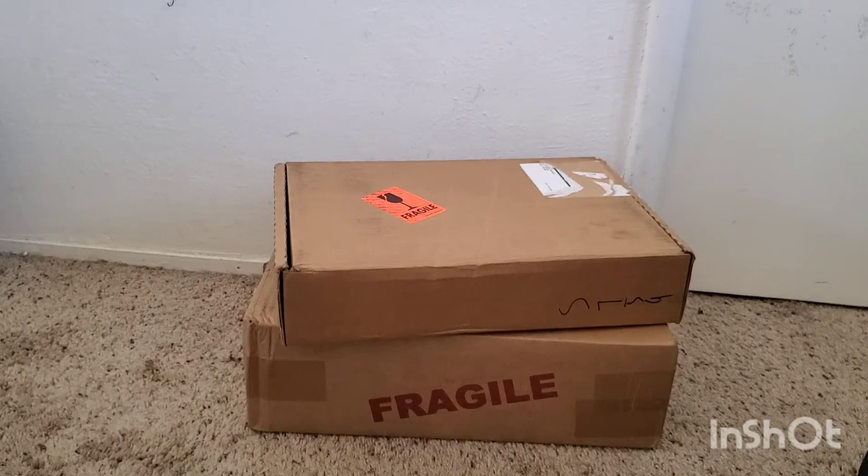Hey, what's up everyone. Tube with Timo Comics here. I got a couple of boxes I'm going to open from CGC. Before I do, if this is your first time watching my video, do me a big favor — hit the like button, and also that subscribe button if you're not subscribed.